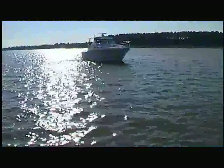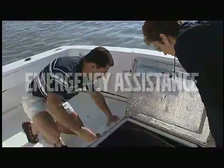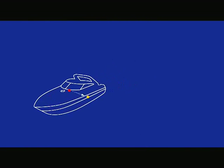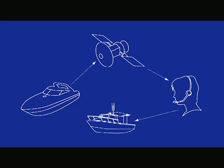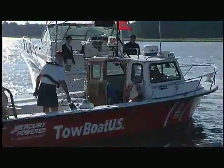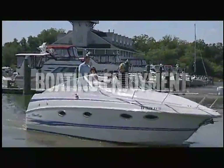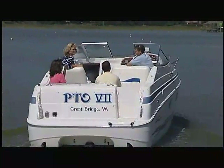A medical emergency isn't the only situation where SeaKey can help. SeaKey can help you if you get lost, encounter bad weather, run out of fuel, run aground, or experience a mechanical problem. SeaKey transmits your exact location to get you the help you need. When you know help can always find you, no matter where you boat, you can enjoy the water with a peace of mind that other boaters can't enjoy. You can truly relax.